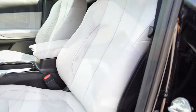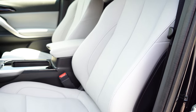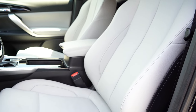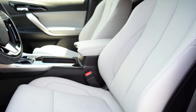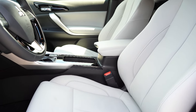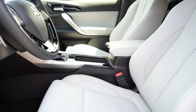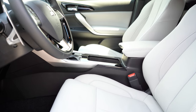Moving to the front seats: cloth seating comes with ES and LE trims, a leather-suede combination with the SE, and leather seating with the SEL — which is what we have today. Heated front seats come with the LE and up. An eight-way power driver seat comes with the SE and up, and an eight-way power-adjustable passenger seat comes with SEL trims.